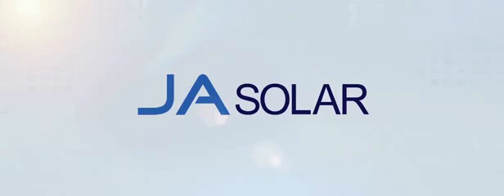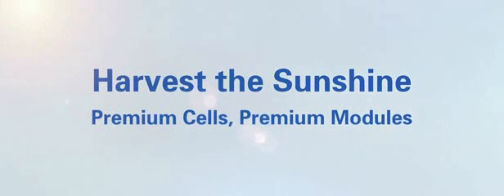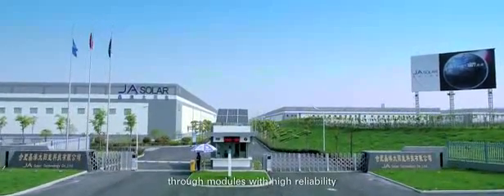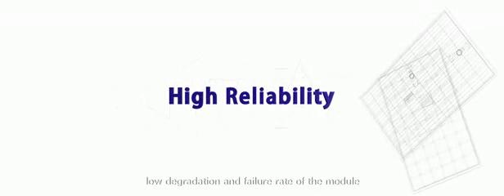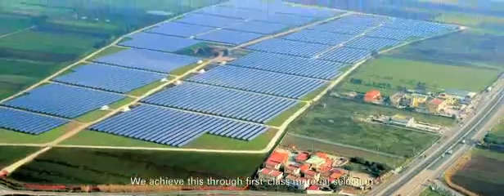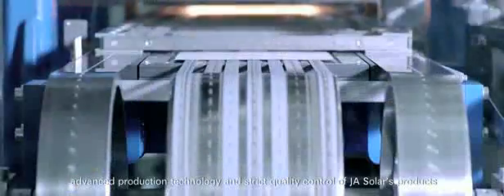JA Solar — harvest the sunshine. JA Solar is committed to low-cost electricity for maximum project returns through modules with high reliability, high conversion efficiency, and high power output. High reliability means a long life cycle, low degradation and failure rate, ensuring a high sustained power output and low operation and maintenance expenses, achieved through first-class material selection, advanced production technology, and strict quality control.